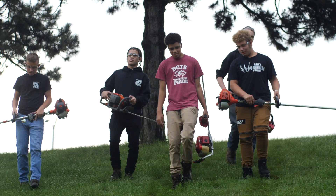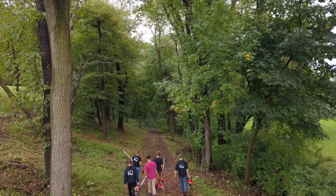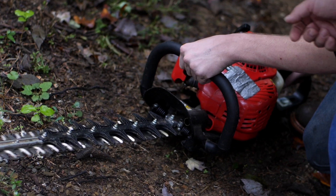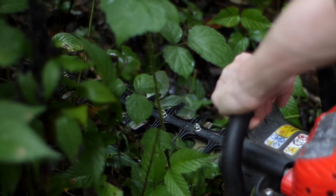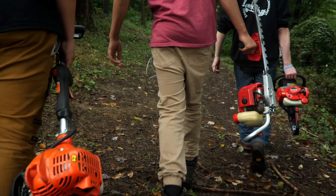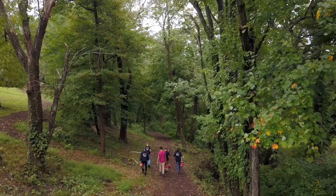One of the major projects students are working on right now is the walking trail, which encompasses the DCTS campus and will be used for the small engine students to apply their skills using small engine equipment. This trail will also be used for our academic classes such as science, and as a fitness trail for our physical education classes as well. In addition to all of this, our community gets to enjoy it too.